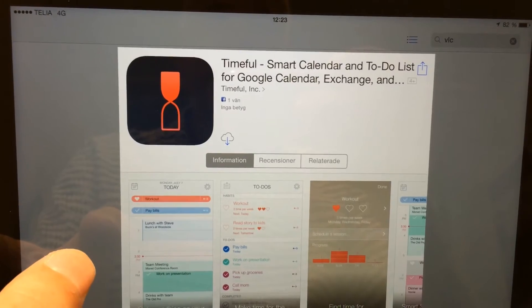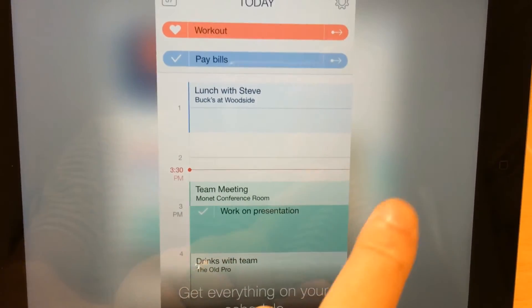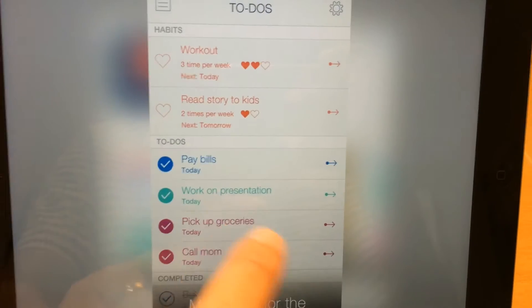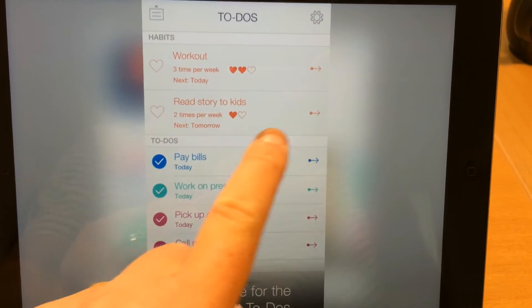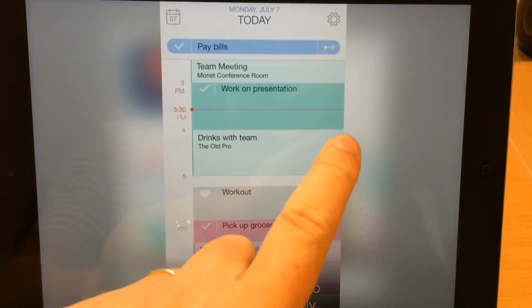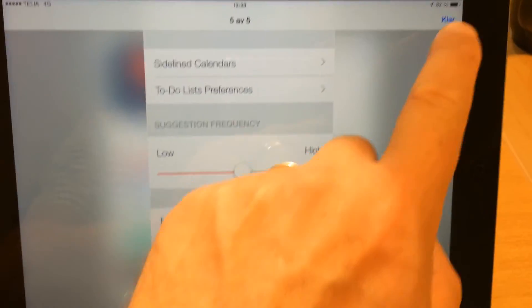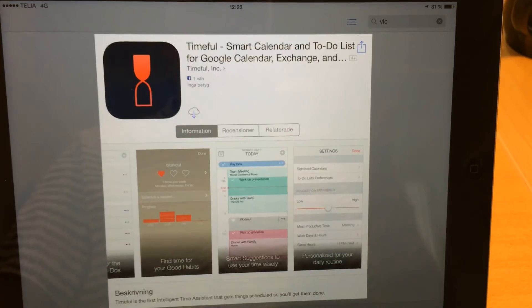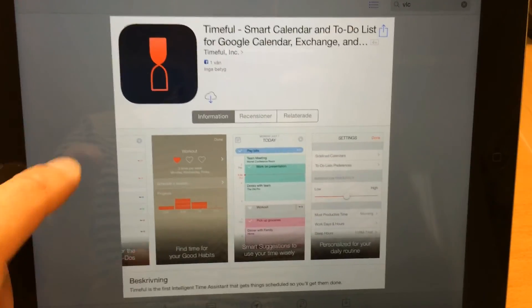As you can see, it's free in the app store. And here are some screenshots of it — looks kind of cool. So go check this app out in the app store. I will link to it in the description text and also to the article where I found and read about this app.